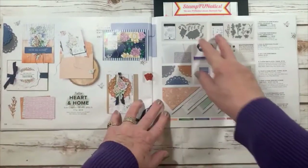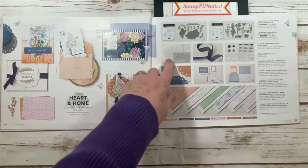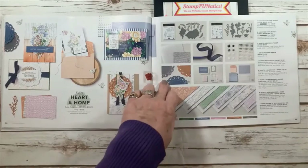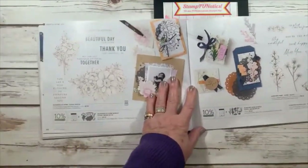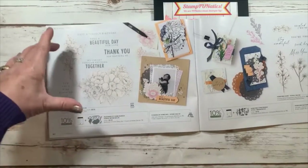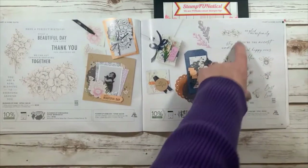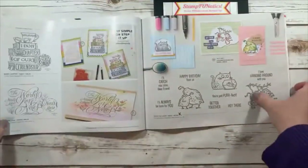Sweetheart and Home has two stamp sets: Blessings of Home bundle and Honeybee Home bundle. It's got some beautiful denim ribbon, embossing folders, a honeybee hive 3D embossing folder, dots, doilies, card kits, and beautiful designer paper. Blessings of Home has great big flowers so you don't have to do much, and Honeybee Home has bees with sayings like 'best of luck' and 'so glad we're family.'